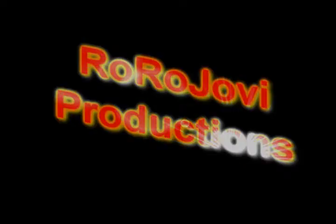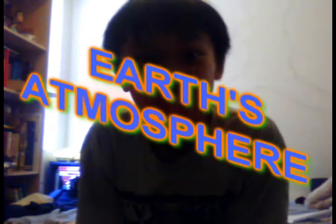Don't I look awesome? We're gonna be talking about the Earth's atmosphere!